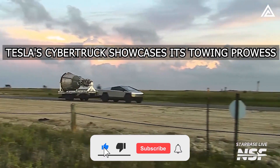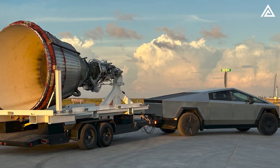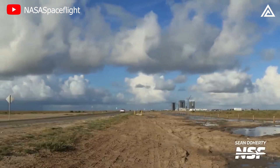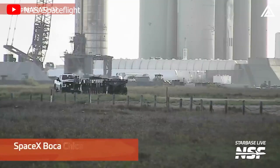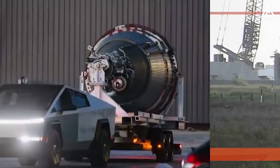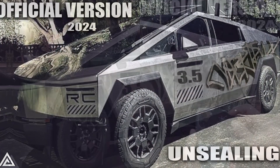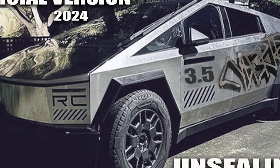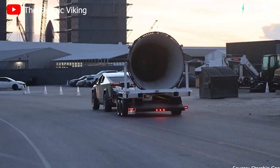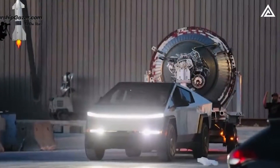Tesla's Cybertruck showcases its towing prowess at SpaceX Starbase with Starship's Raptor engine in tow, in a remarkable display of strength and synergy between Elon Musk's ventures. Tesla's Cybertruck was spotted at SpaceX's Starbase in Boca Chica, Texas, towing the Starship's Raptor engine. The electric pickup, not yet officially delivered to the public, was not only seen entering the Starbase alongside conventional vehicles, but also actively participating in operations by hauling a Raptor vacuum engine, known for its role in providing thrust to the Starship in space.